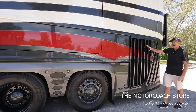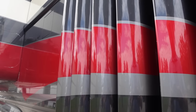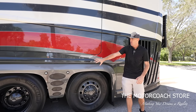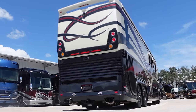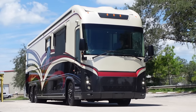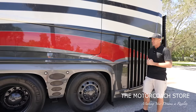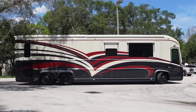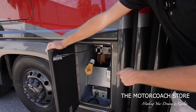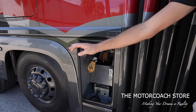Coming around to the driver's side, you can see it's a side radiator coach. I love the way Newell finishes out these radiator fins with the paint scheme going through them. This is a Porsche design — the fenders, front and rear caps are all very sleek styling, still one of the best looking coaches on the road today. This body style stayed the same until the new P50s in 2017. There's also a buddy plug back here and your power 50-amp cord reel with a little light inside.